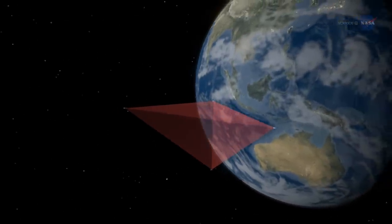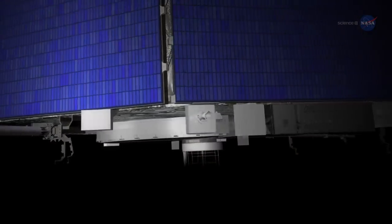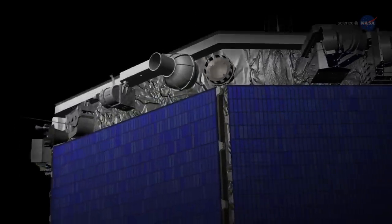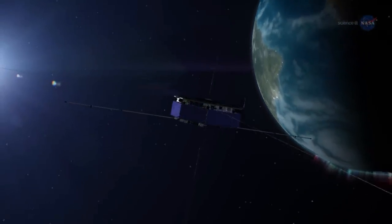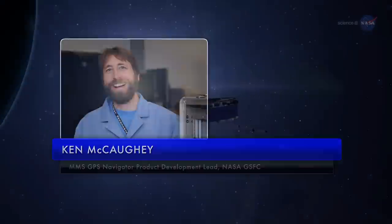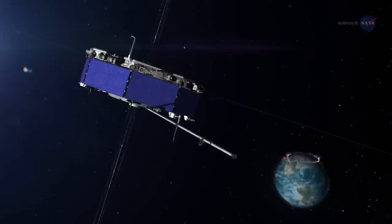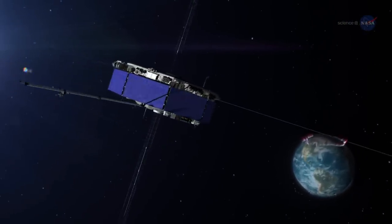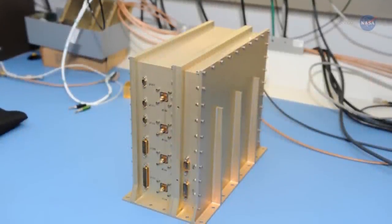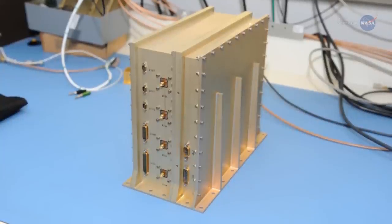Speed and altitude are not the only challenges for the spacecraft's onboard GPS units. In addition, the MMS spacecraft spin — each one makes three revolutions per minute. Spinning adds a whole new dimension to trying to figure out where you are, said Ken McCoy, MMS GPS Navigator Product Development Lead at NASA's Goddard Space Flight Center. We have eight GPS antennas on each spacecraft. As the spacecraft rotates, we have an algorithm running that allows us to hand off from one antenna to the next without losing the signal. During the first month, the team compared the MMS Navigator system with orthodox ground tracking systems and found Navigator to be even more accurate than expected.